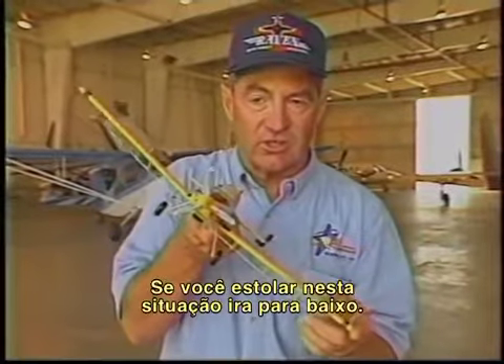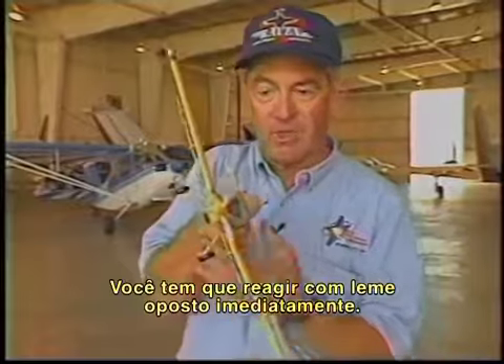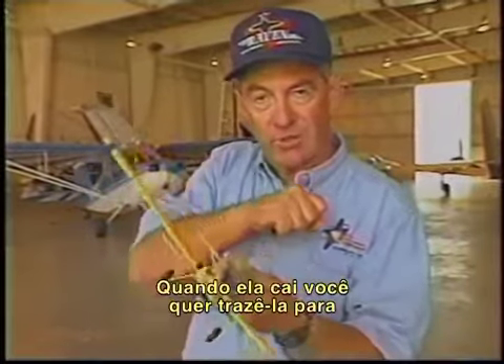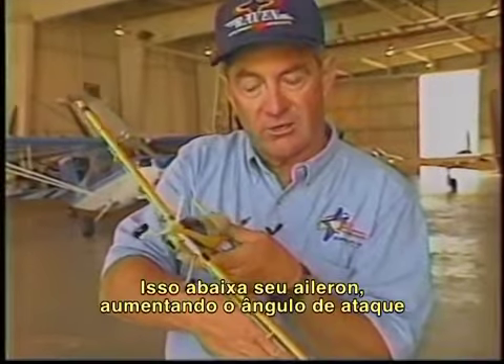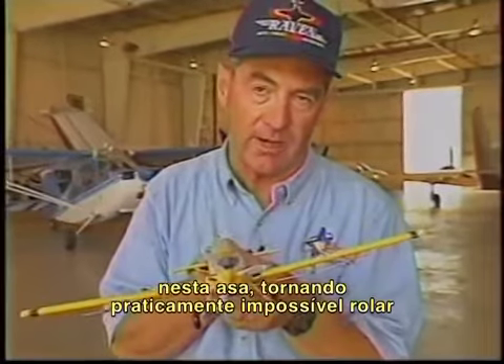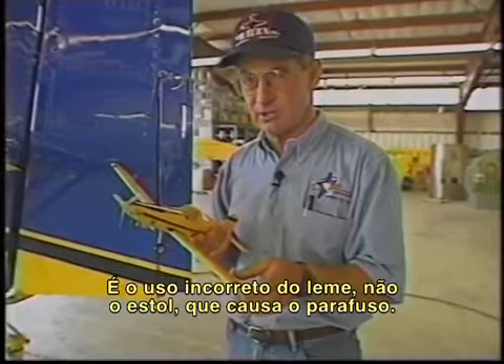If you stall in this situation, it's going to go underneath. You've got to catch it with opposite rudder immediately. The instinctive thing to do is pick up that wing with the stick — when it drops, you want to pick it up. Don't do that. That lowers your aileron, increases the angle of attack on that wing, making it virtually impossible to roll the airplane back up. It's the misuse of rudder, not the stall, that causes the spin.